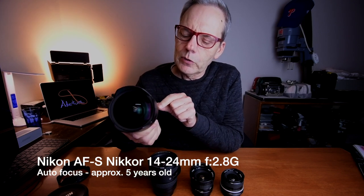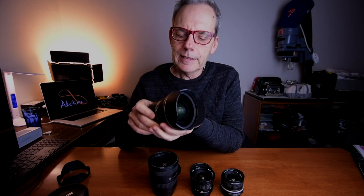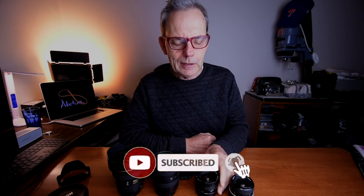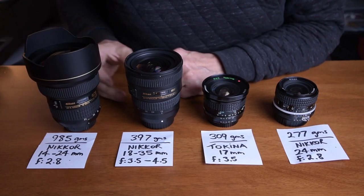And then the grand finale — the big one. This is a 14-24mm f2.8, so this is a fairly fast lens and it's huge. The lightest one is the 24mm f2.8 at 277 grams. Then the Tokina at 309 grams, only a little bit larger. The 18-35mm is also quite light at 397 grams — only about 100 grams more than the Tokina. And then this heavy one is almost one kilogram at 985 grams. Once you put the lens cap on, you can see the big difference in size.